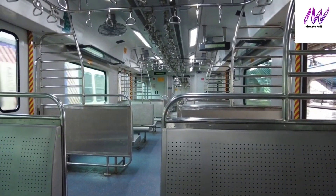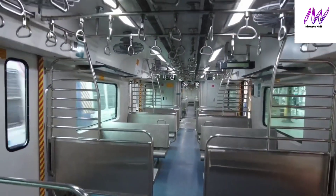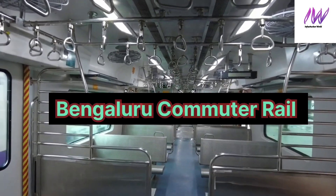Namaste and welcome to my channel. The topic of this video is Bengaluru Commuter Rail, or the Bengaluru Suburban Rail.